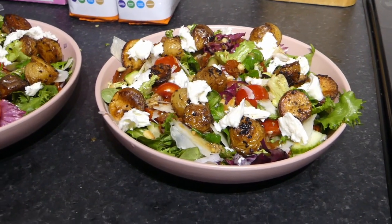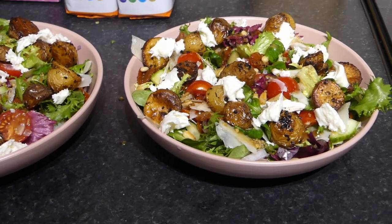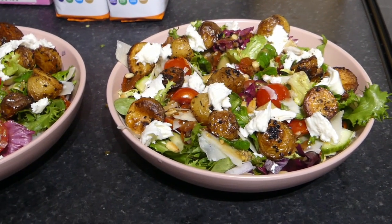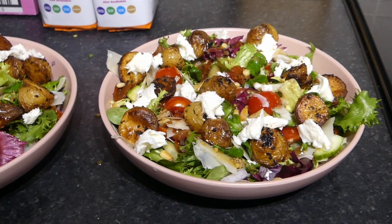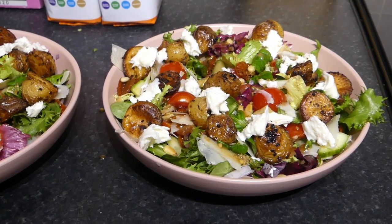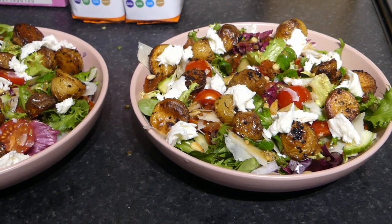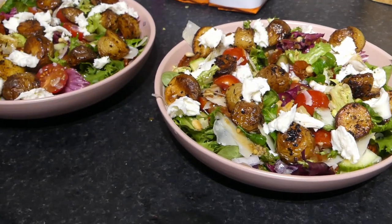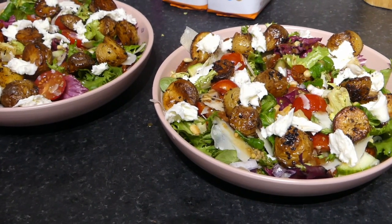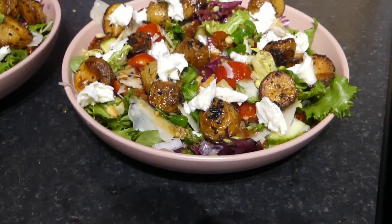This evening, Stee and I are having a salad. The children had spaghetti bolognese at school so I made them a little kids' meze board — homemade chips in the air fryer, some sausage rolls, carrots, cucumber, hummus, a babybel, and something else I can't quite remember. They also had some mini chocolate cakes afterwards. Then I thought I'd just make Stee and I a great big salad.